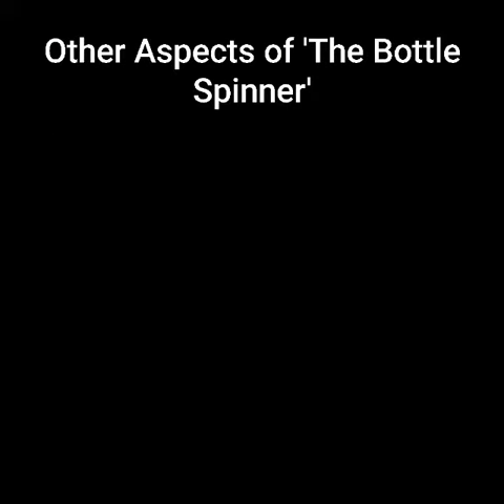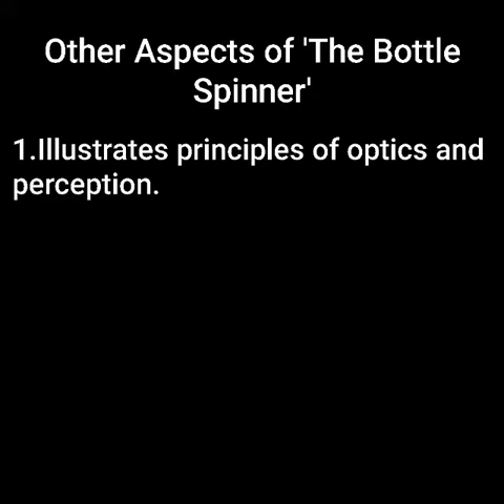Our toy basically works on the fundamentals of aerodynamics. Also, bottle spinners help us illustrate principles of optics and perception.